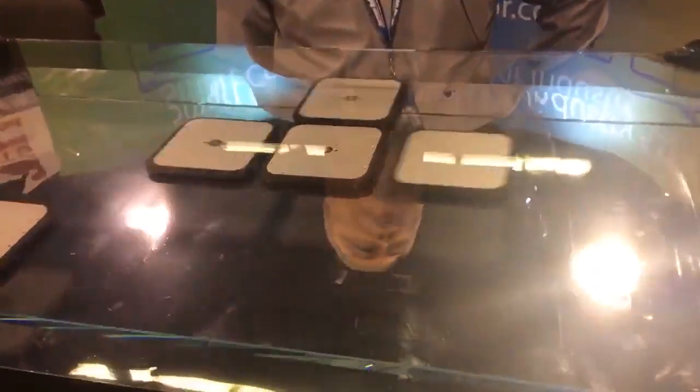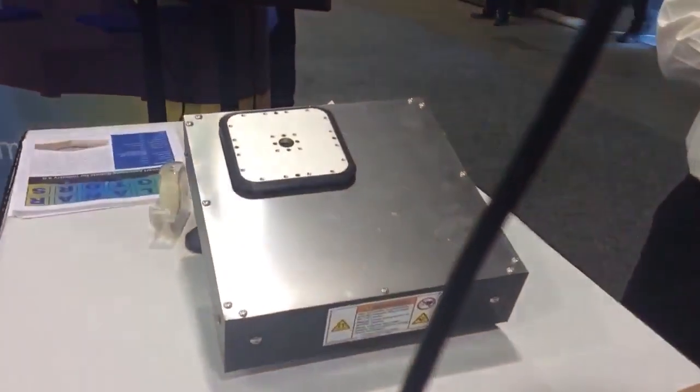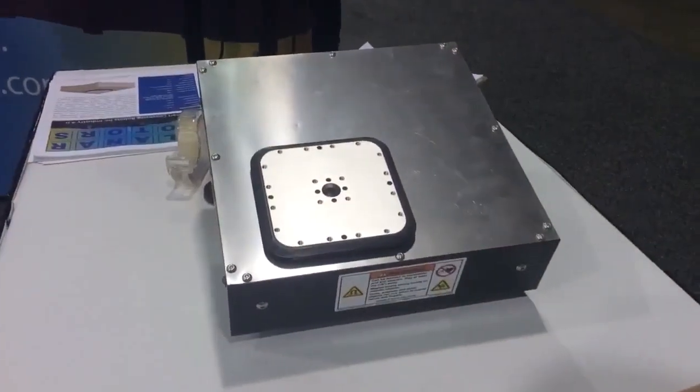Here we are at booth 4398. We have a very unique and disruptive technology at this booth from Planar Motor Inc. What you are looking at are multiple robots on a flat surface — we call them planar motors. They don't look like any robots that you've seen anywhere else.